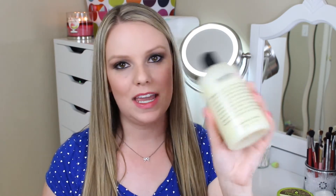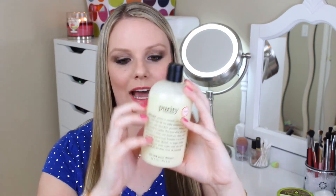The next product is another repurchase — this is the Philosophy Purity Made Simple One Step Facial Cleanser. This is my go-to favorite facial cleanser ever. This works really good with a Clarisonic; it just foams up immediately. It is called a One Step Facial Cleanser because it's supposed to be a cleanser, a makeup remover, and a toner all in one. It really does work great to cleanse your skin, it smells really good, and these large bottles last forever.